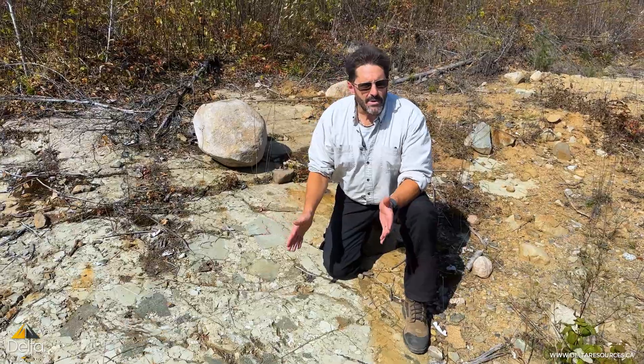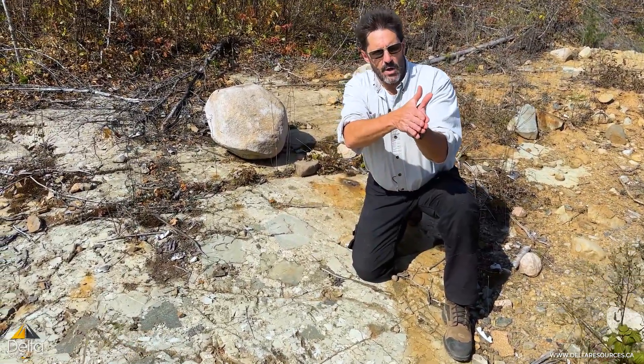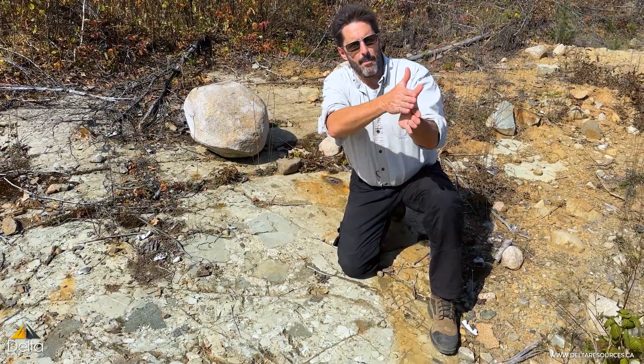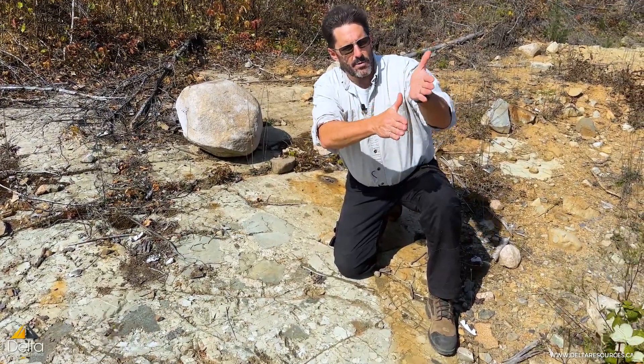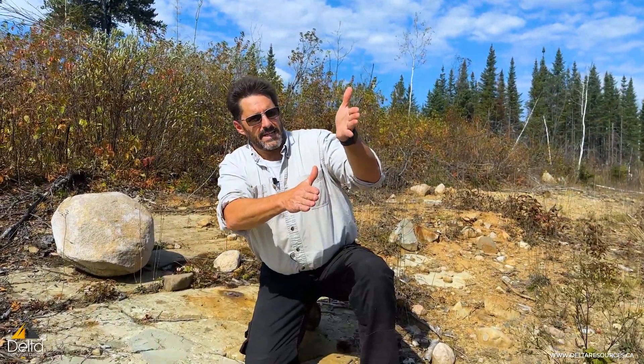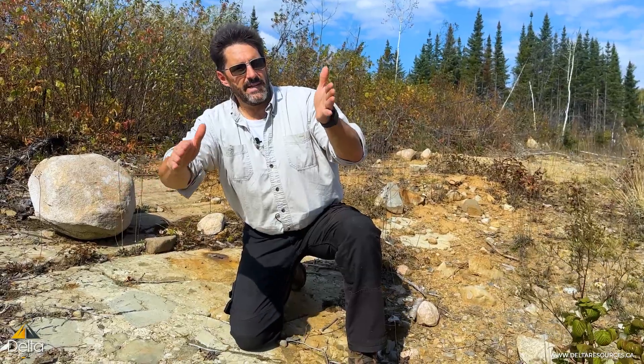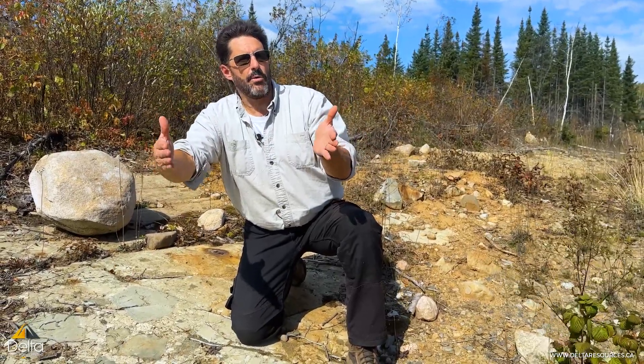What happens — and why we're so interested in these contacts — is that when you have fault zones that move the rocks up and down, you end up creating escarpments. And as those escarpments get eroded, they form these sediments that go down into what we call fault-controlled basins.